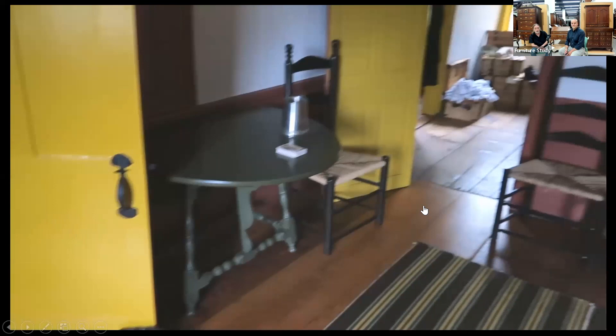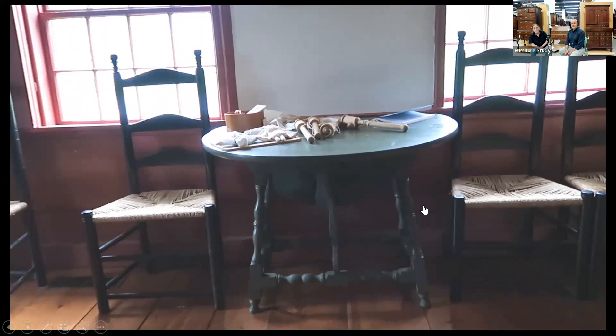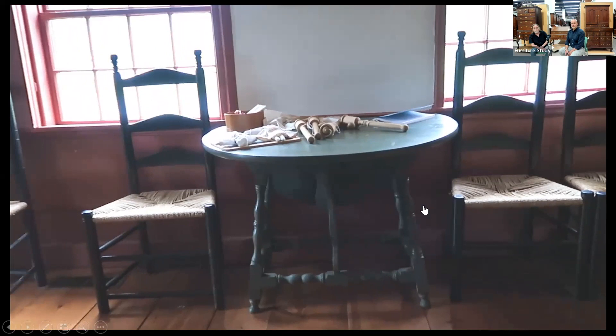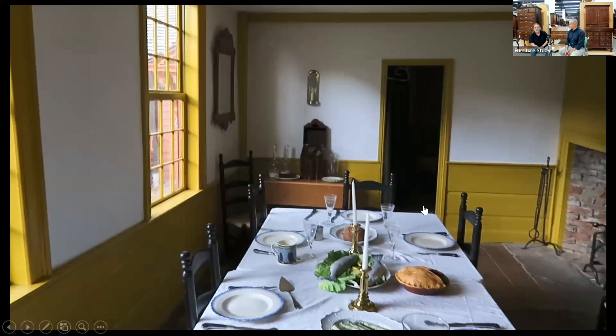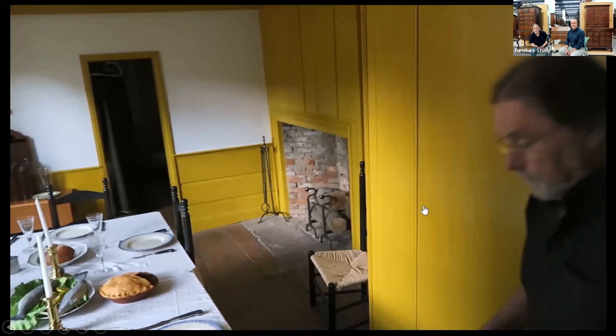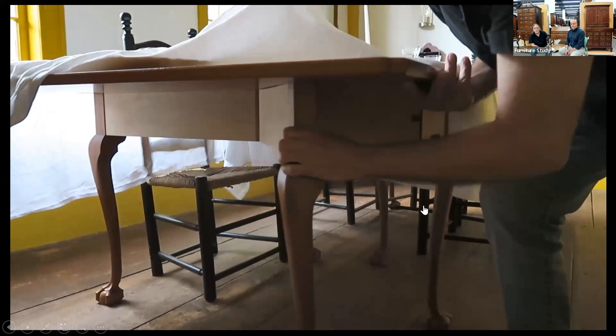Now we're walking into the second room — the keeping room. We see a 17th century or early 18th century style chest that would have been an antique by 1810, and one of the tavern tables or butterfly tables. Walking into the dining room — that wasn't originally a dining room, but they expanded later and made it a purpose-specific dining room. Here's a peek of these sort of two-part dining tables — two drop-leaf tables put together.